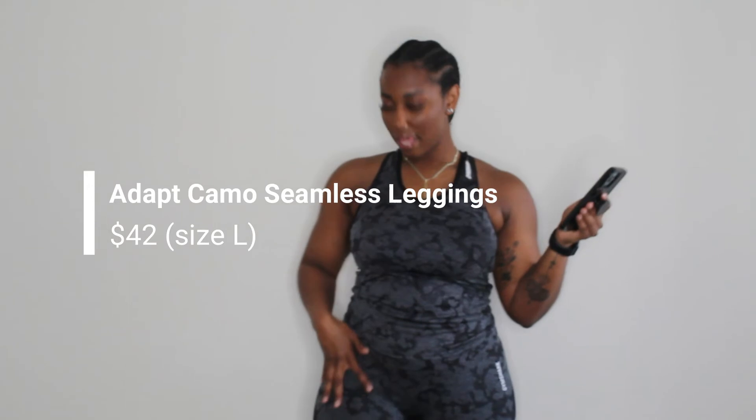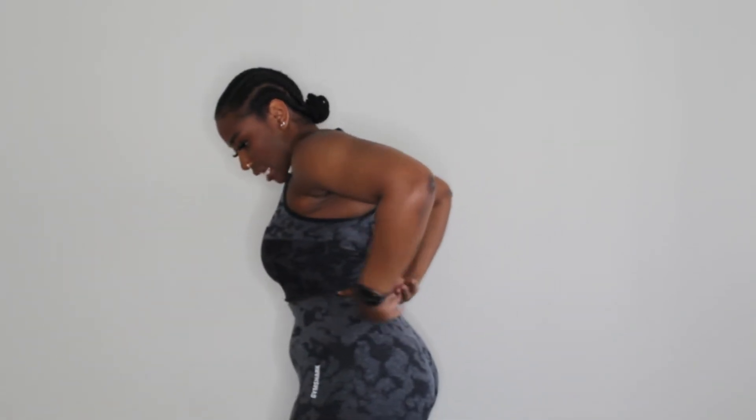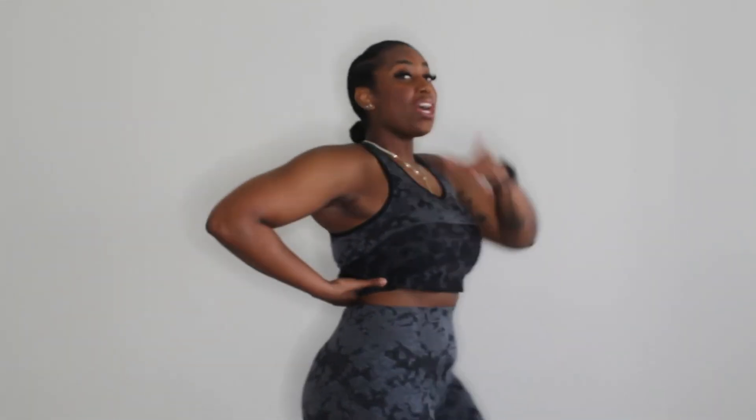Moving on to our first full set — this is the Adapt Camo Seamless Tank and the Adapt Camo Seamless Leggings. I really enjoyed these leggings when I first got them because I got them around wintertime — it was cold and they were great. What I do like about Gymshark is the waistband — the ribbing is very tight, you're not moving anywhere, everything's in place, and it's sucking you in, which I really like.